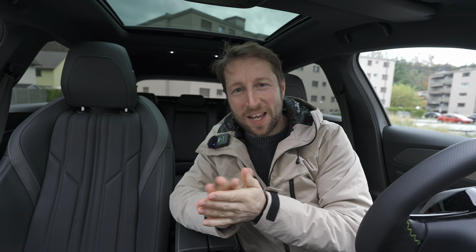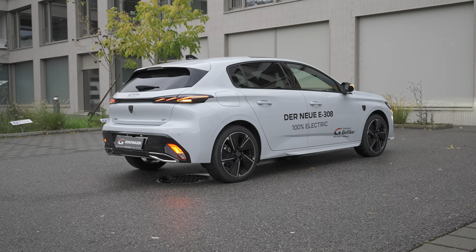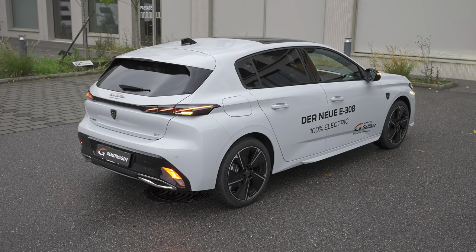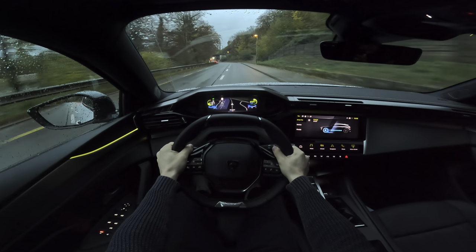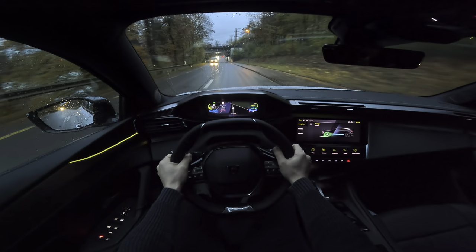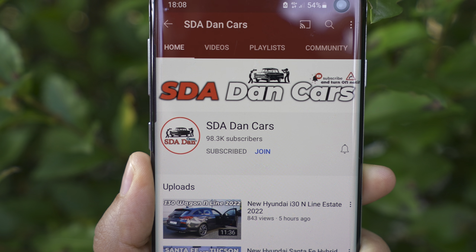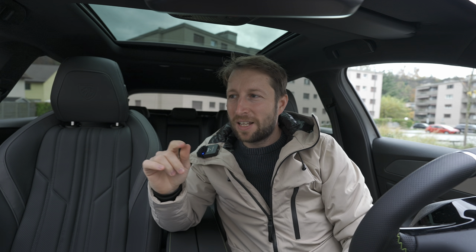Hello guys and welcome back to a new video. Today I'm here with a brand new Peugeot 308, or E308, the electric version — this is the facelift 2024 version. In this video I will do the full review, so stay with me until the end. I will also have a separate video with the test drive showing consumption and how it drives on the road.